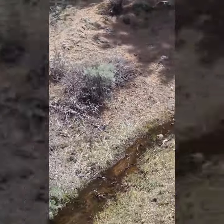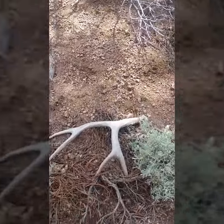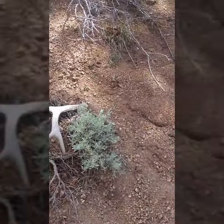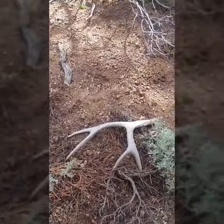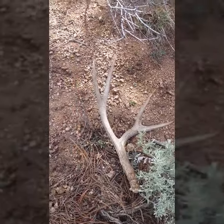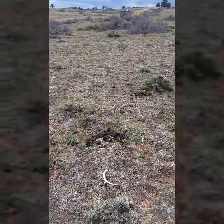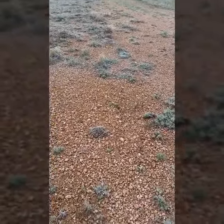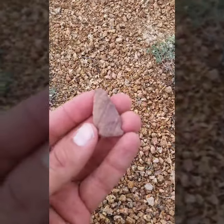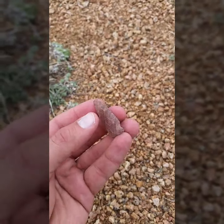Got another antler — yeah, it looks brown, I'll take it. And then while looking around, I found my first arrowhead. It's pretty cool, it's different.